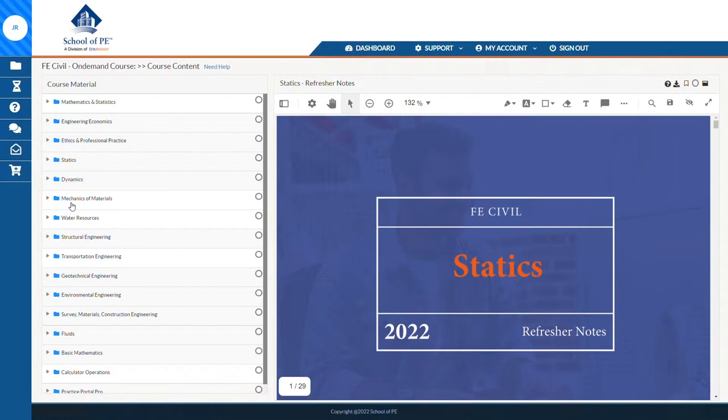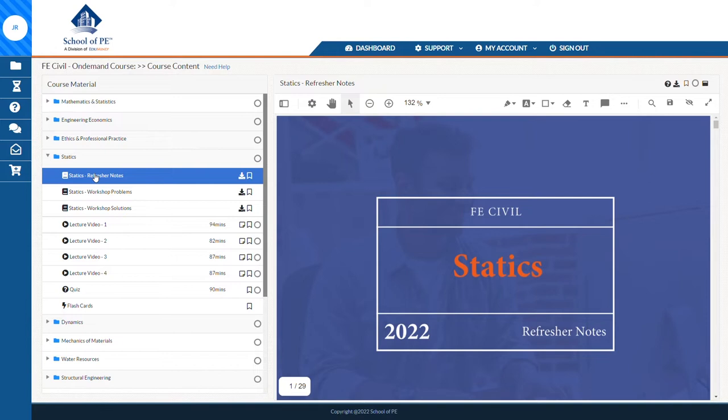Each course revolves around a digital student portal that houses all of your study materials. For PPI, it's called their learning hub, and for School of PE, it's called their study hub. From this hub, you'll be able to access all of your materials like your personal study plan, practice problem sets, performance metrics, and recorded video lectures.